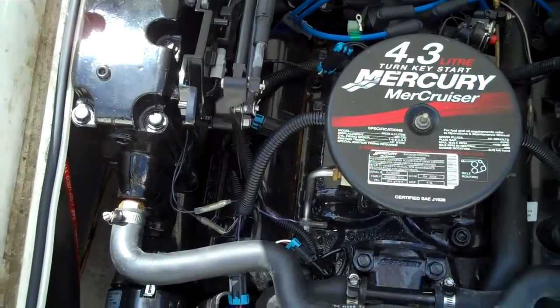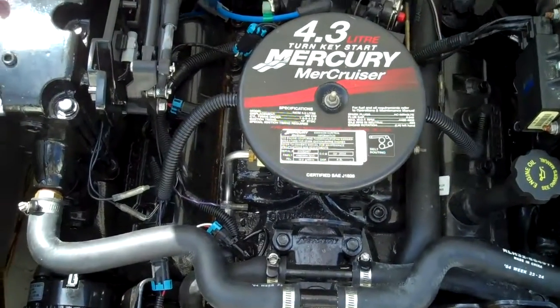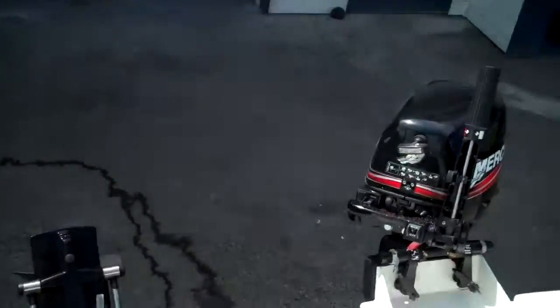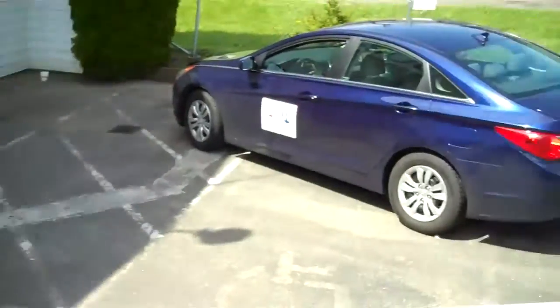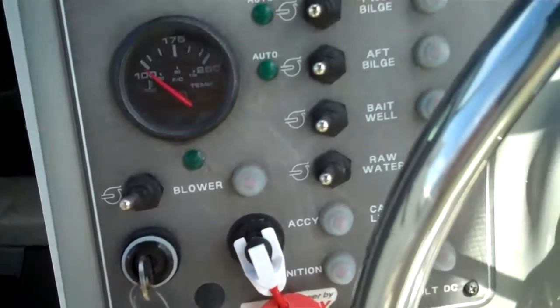Let's have a look at the power plant. 4.3 liter MerCruiser — simple stuff, runs great. Once again, there's your 8-horse kicker — good for backup and also obviously good for trolling. All gauges worked when we had her out.